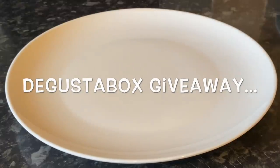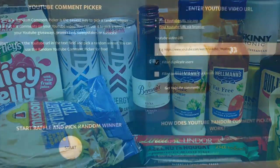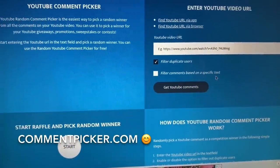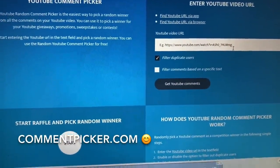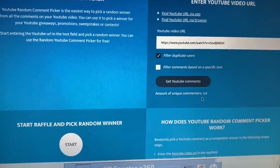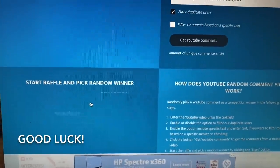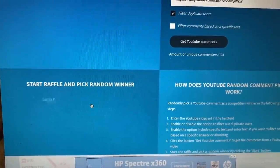For those of you staying on to see who the winner of the May Degusta Box was — that's what's coming up next. I use a website called commentpicker.com, which is really easy and quick to use. You basically pop the video URL into the box, it goes and finds your comments, and at the time of doing this video there were 124 unique comments. You click start — so good luck!